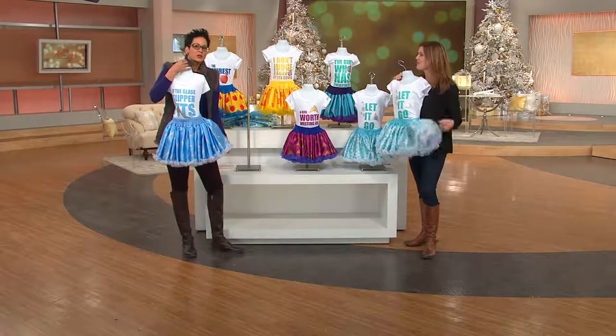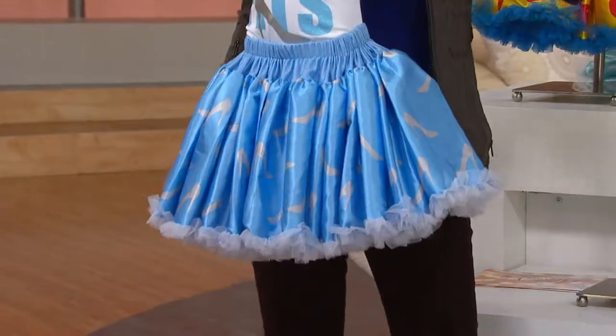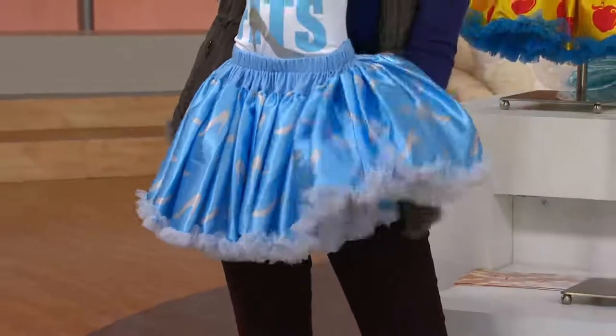If you give a little girl a tutu, she's going to wear it Monday, Tuesday, Wednesday, Thursday, Friday, Saturday, Sunday. All you're doing is changing the top and trying to get it off her long enough to put it in the laundry. That's so true — that's basically it.